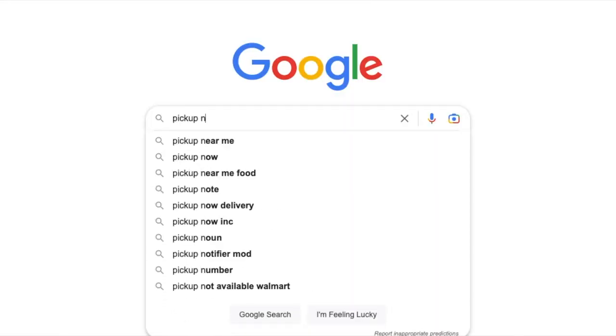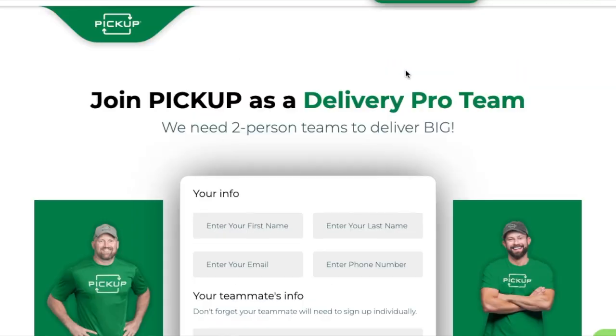That's it! If you want to get started delivering furniture, sign up on pickupnow.com and become a delivery pro. Give us a like on this video if y'all gained any value — it helps our videos get shown to more people. Help us out, and as always, see y'all at the top.